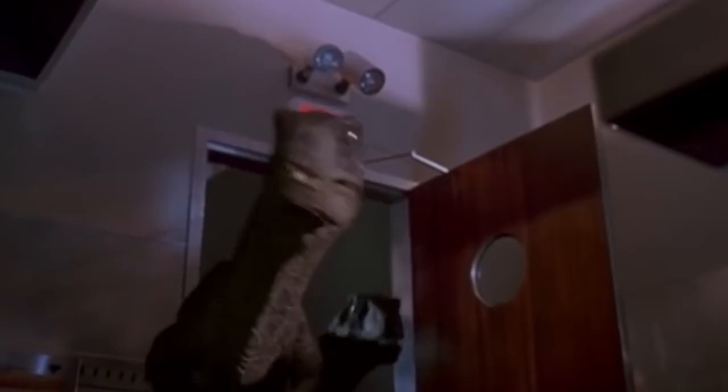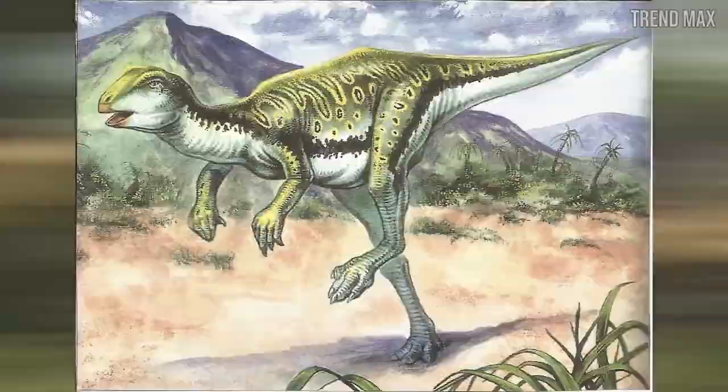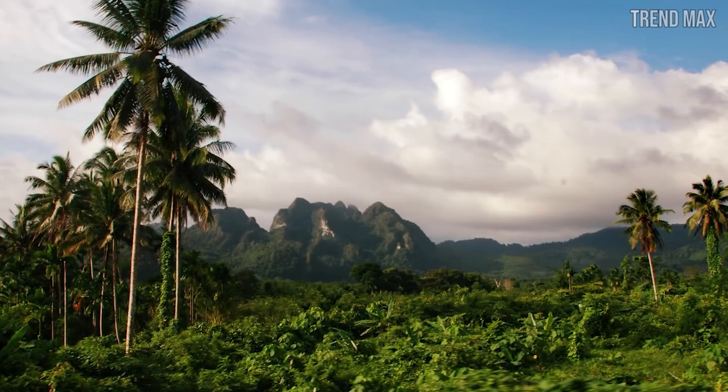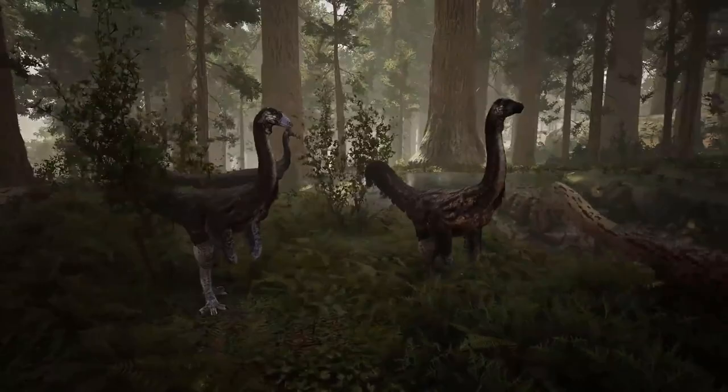It's interesting to note that Struthiomimus might be one of the earliest known dinosaurs, and that it lived when dinosaurs were at the peak of their evolution at the time when it inhabited the planet. This period, known as the Cretaceous, was characterized by a diverse range of dinosaurs, each with its own unique adaptations and abilities. It's worth noting that Struthiomimus was just one of the many dinosaurs that lived during this time period, and its speed and agility set it aside from many of its contemporaries.